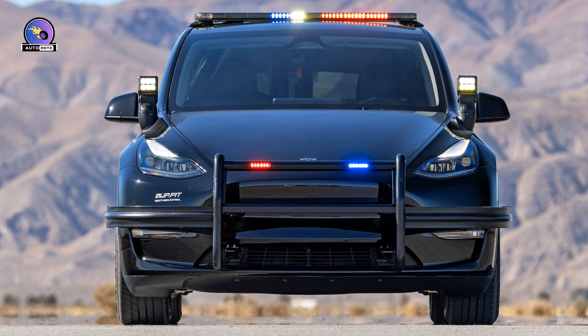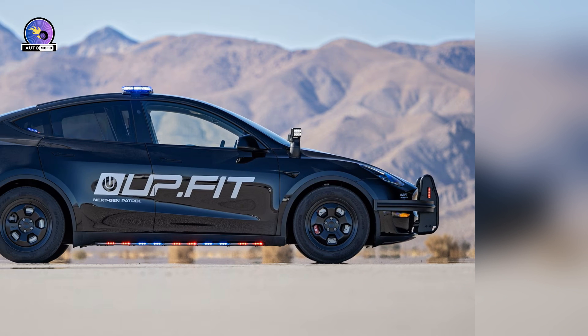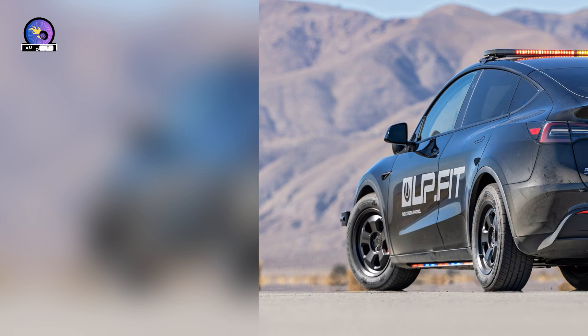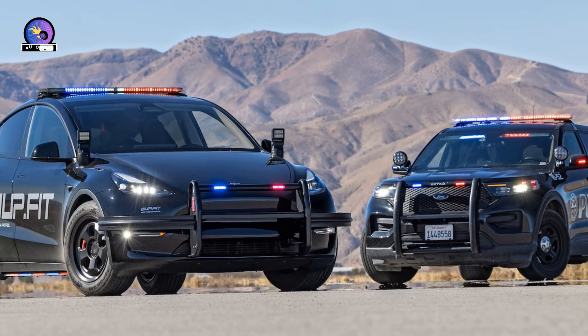For one department, the answer to these potentially life-or-death questions is the Tesla Model Y. Is that really such a surprise? Think about it. Like every popular police car, the Model Y is utilitarian, ubiquitous, and American.